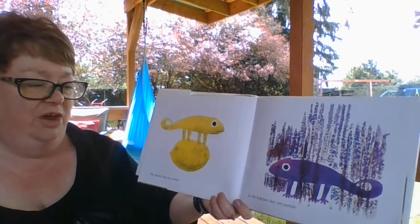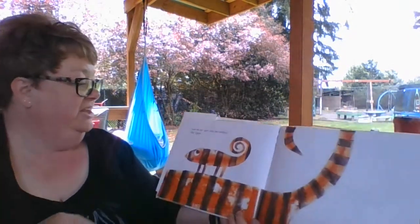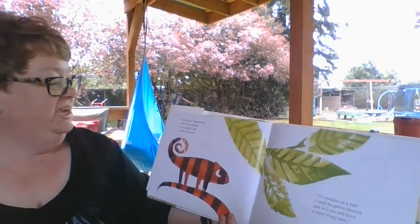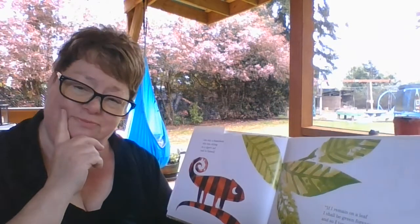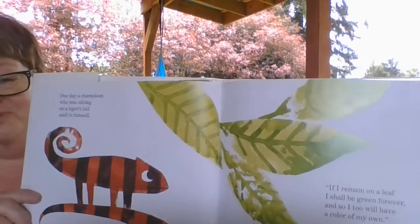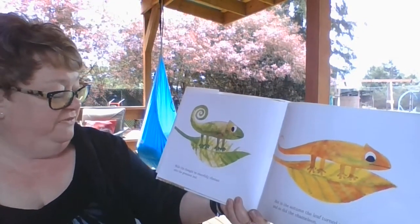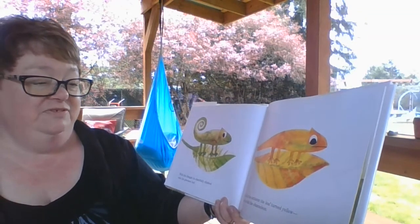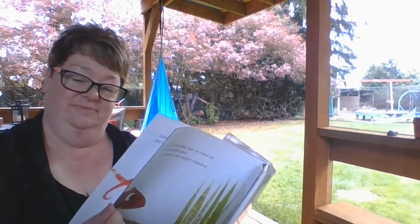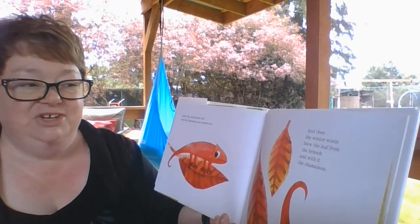On lemons they are yellow. In the heather they are purple. And on the tiger they are striped like tigers. One day, a chameleon who was sitting on a tiger's tail said to himself: if I remain on a leaf, I shall be green forever, and so I too will have a color of my own. He cheerfully climbed onto the greenest leaf. But in the autumn, the leaf turned yellow and so did the chameleon. Later the leaf turned red and the chameleon too turned red. And then the winter winds blew the leaf from the branch and with it, the chameleon.